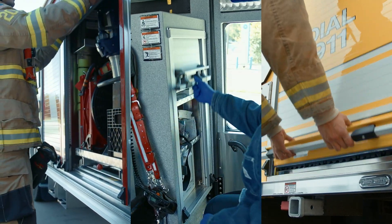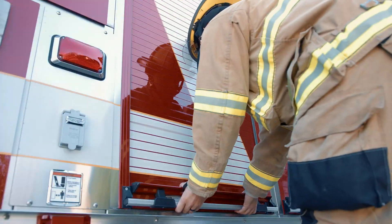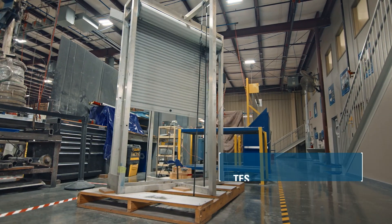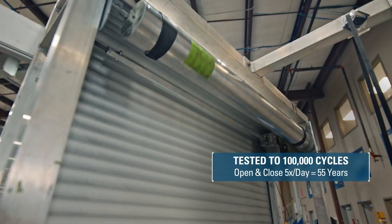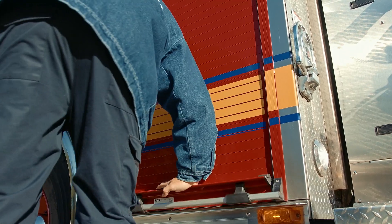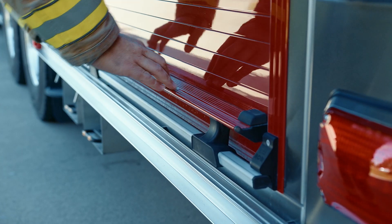The RLM Series 4 roll-up door is an industry breakthrough in compartment access and scene safety for first responders. Since the 1980s, RLM has built roll-up doors with first responders in mind. RLM roll-up doors go through rigorous testing to ensure they are the toughest in the industry. Proven to outlast traditional swinging doors, RLM roll-up doors provide unmatched security and safety.